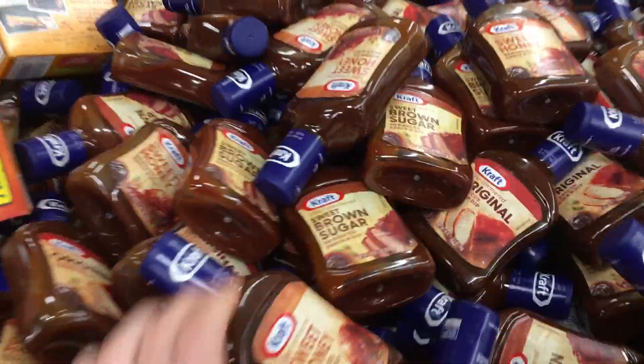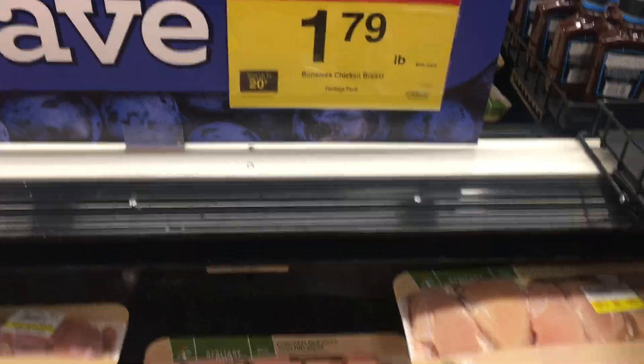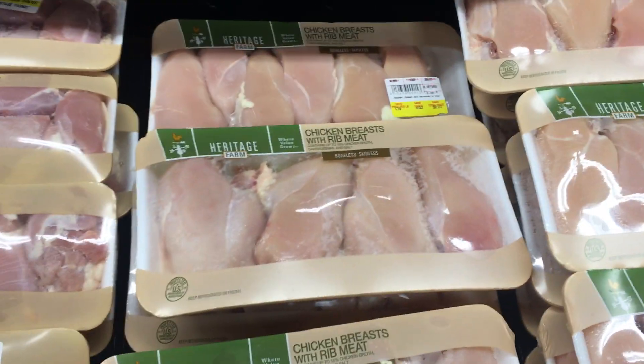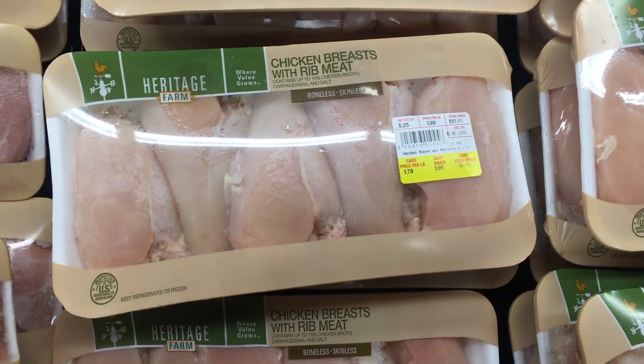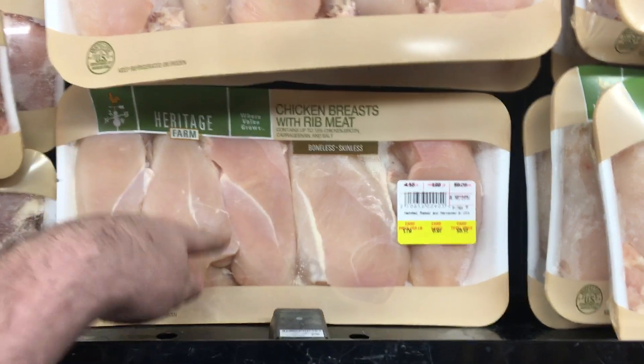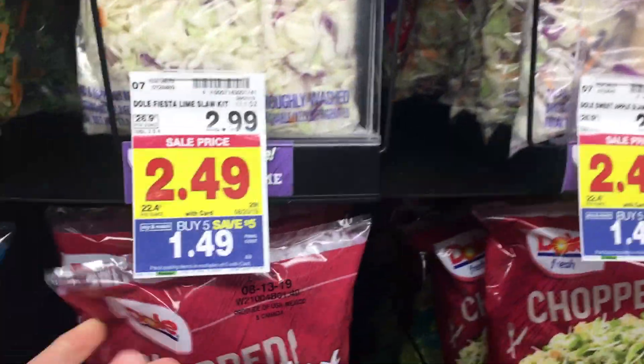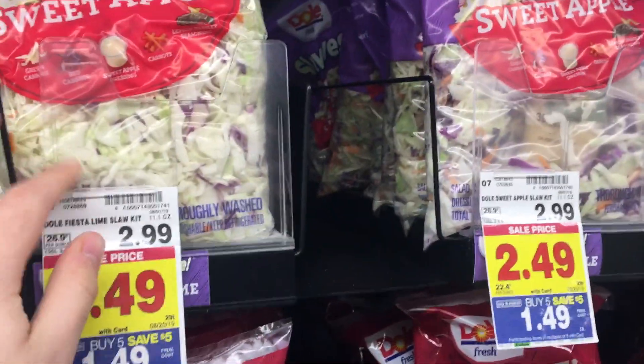For the barbecue chicken recipe, grab one bottle of barbecue sauce — 49 cents — and marinate and dump it on the chicken. For this meal you'll need four chicken breasts, which is basically about half of one of these packages, so roughly four dollars for the chicken. For the vegetable, grab one of these Gold salad kits for $1.49. It says it serves three, but there's a lot of salad there — I really think it would serve four as a side salad.